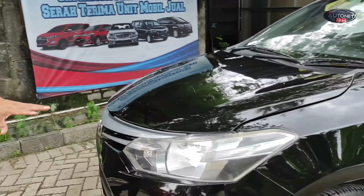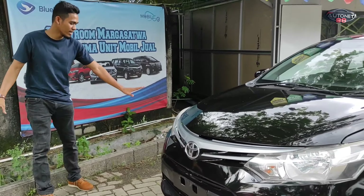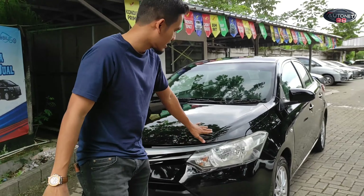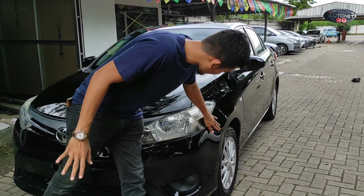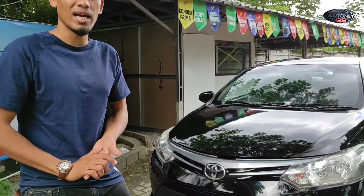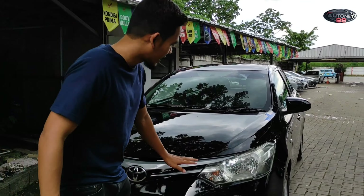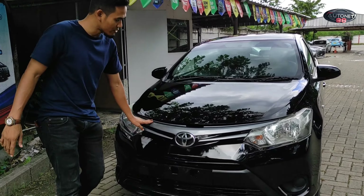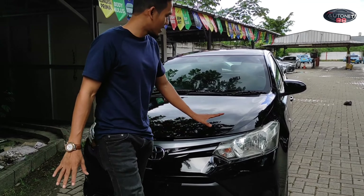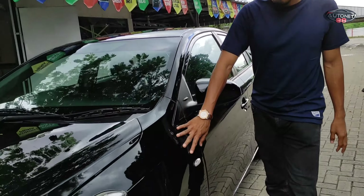Penampakan di bagian depannya, teman-teman bisa lihat dari bagian bumpernya sudah rapi seperti ini. Dengan harga standar 70 juta rupiah, kondisinya sudah seperti ini. Bagian yang ngerengang seperti bumper sudah dirapikan. Bagian headlight-nya sudah putih dan bening, grill-nya juga sudah rapi, sudah kita salon. Di bagian sampingnya, di bagian fender-nya juga sudah rapi.